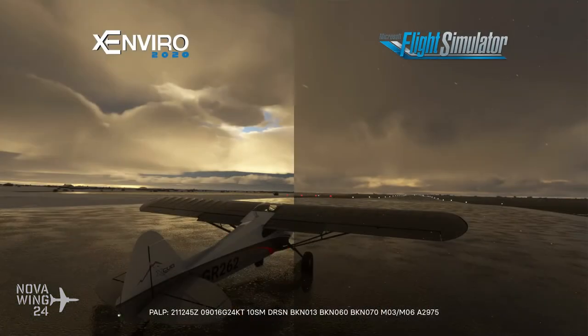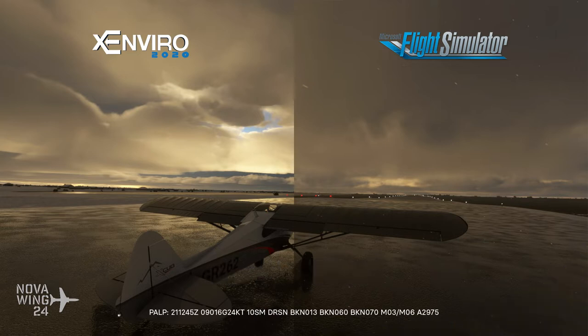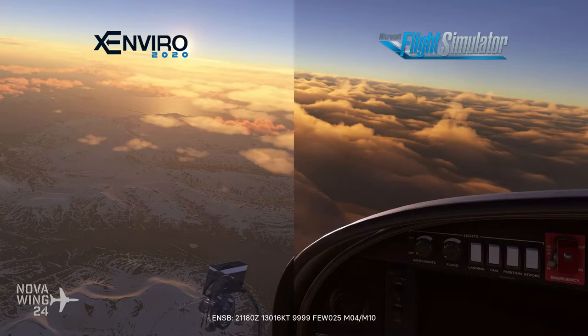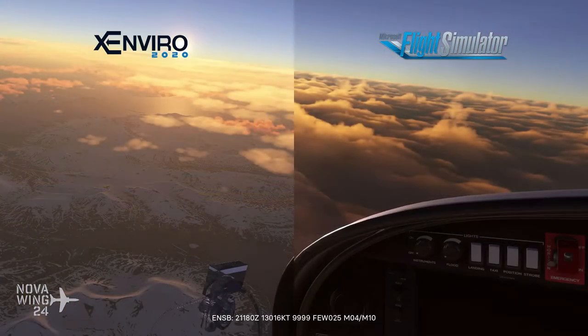Rounding out the Microsoft Flight Simulator releases this week, Darkspace released Xenviro 2020 for Microsoft Flight Simulator. They took their experience with Xenviro for X-Plane and transplanted it into MSFS, claiming a highly advanced new weather engine. The built-in sim weather is still pretty good, but probably the biggest feature here is historical weather data — believed to be the first time any weather add-on for Microsoft Flight Simulator offers this. They also claim updated atmospheric rendering, especially of clouds, with different options for scaling clouds. You can pick this one up from the Threshold Store for $42 US or your regional equivalent, available now.